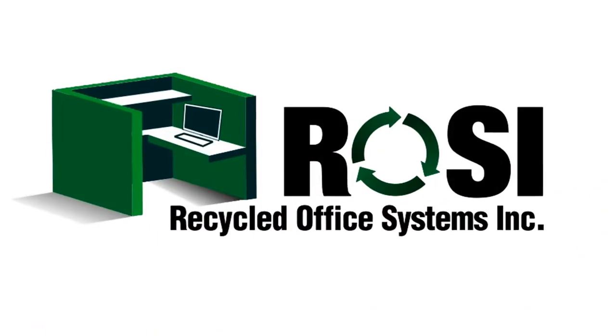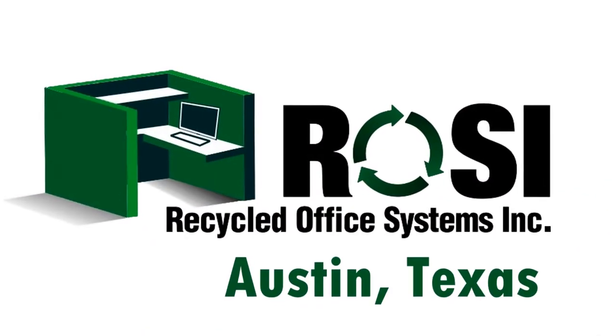Hello, my name is John Ofield, President and CEO of Recycled Office Systems, Inc. Over the past 20 years, Recycled Office Systems, Inc., better known as Rossi, has provided complete office furniture and cubicle solutions to over 12,000 companies.